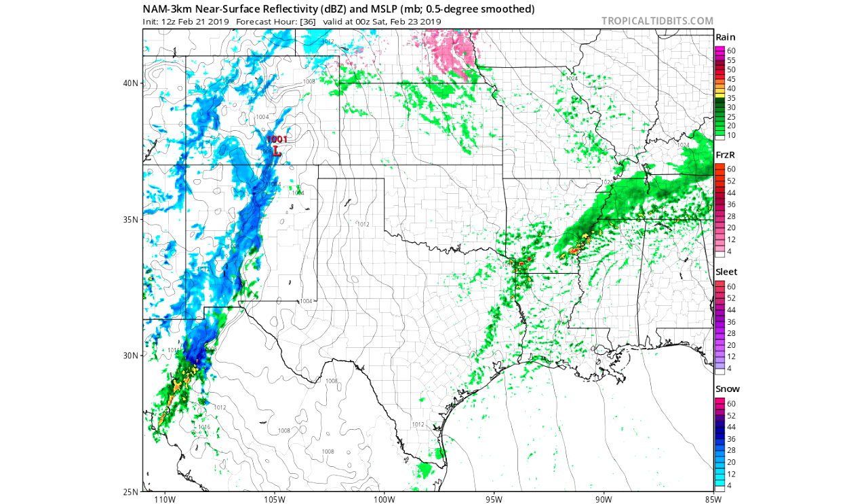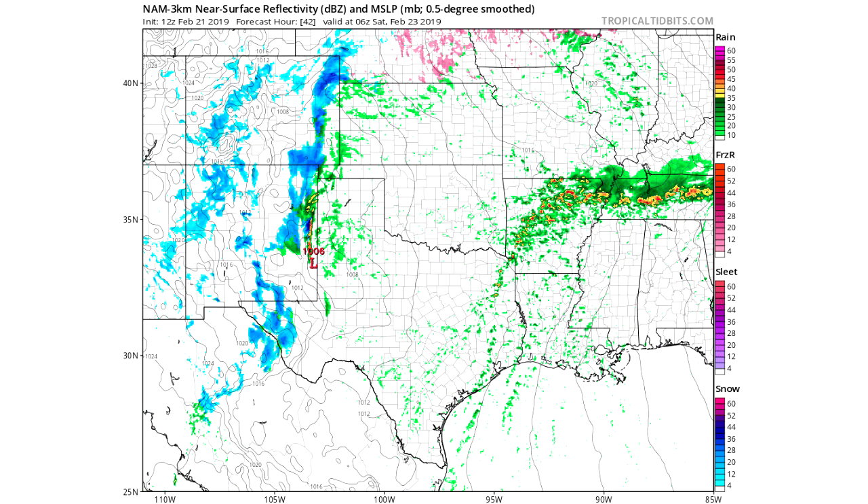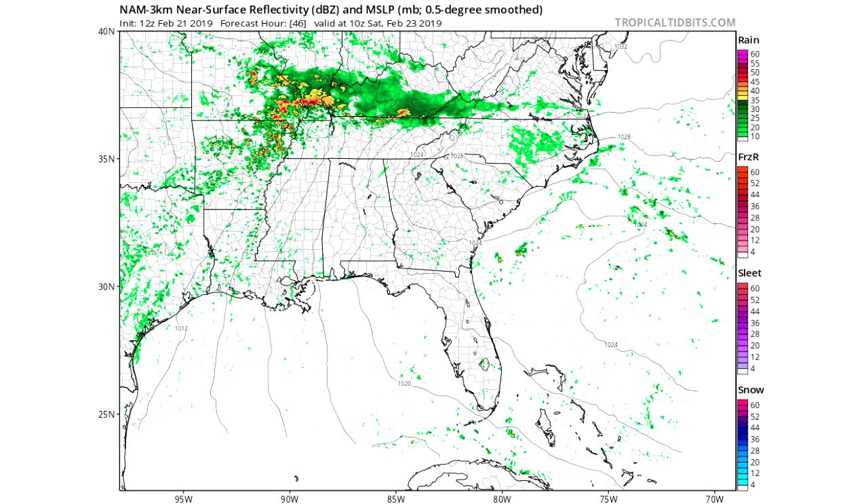Now we're going to look at our simulated or future-cast radar. Starting Friday night at 0Z — the same time as our first CAPE frame — you can see some isolated thunderstorms starting to pop up in Tennessee, Louisiana, Arkansas, Mississippi, and maybe northern Alabama. Overnight around 2 or 3 a.m. there are isolated and scattered thunderstorms throughout Texas, Arkansas, and Tennessee, with a lot of reds indicating some stronger cells.